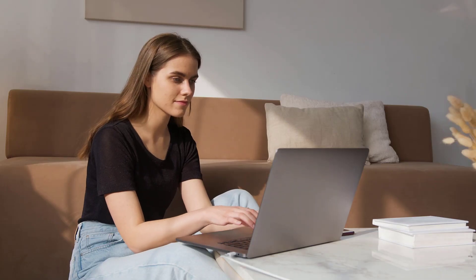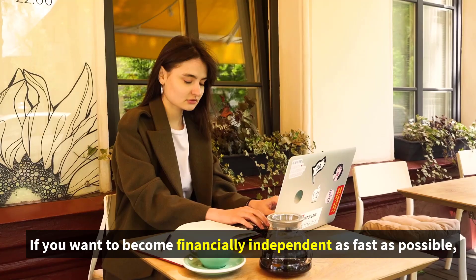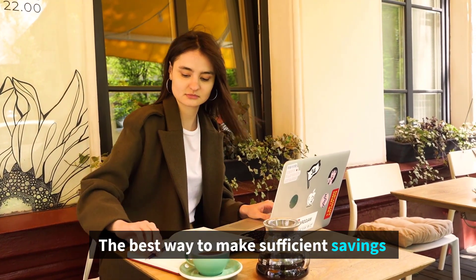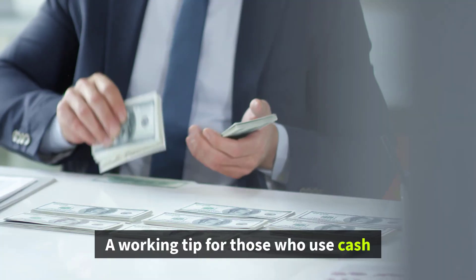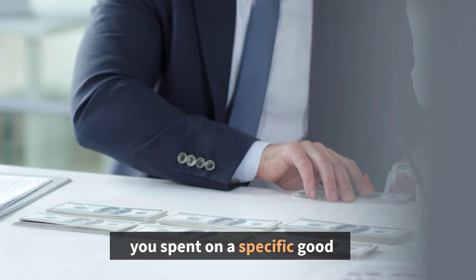Number 2: Start Saving Immediately and Set Big Financial Goals. If you want to become financially independent as fast as possible, you should set realistic but quite ambitious goals. The best way to make sufficient savings is to make it a healthy habit. A working tip for those who use cash for daily spending is to put into a money box the same amount equal to what you spent on a specific item.